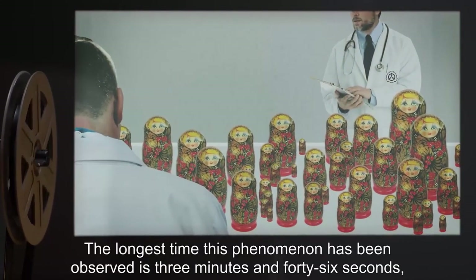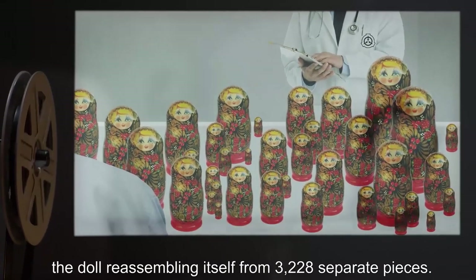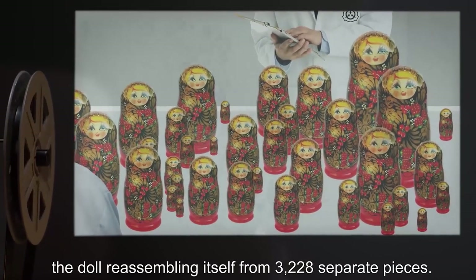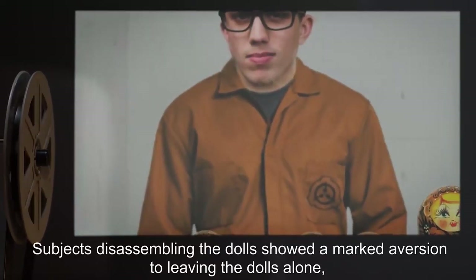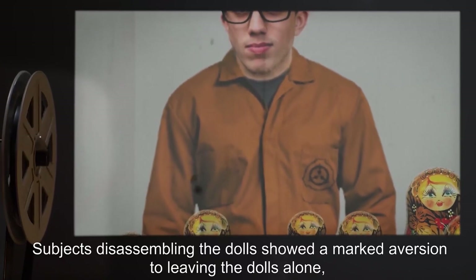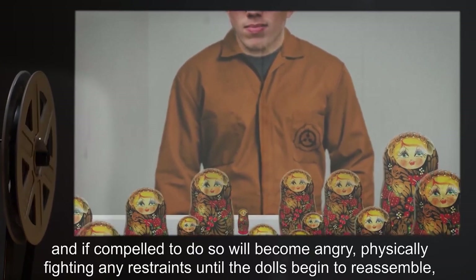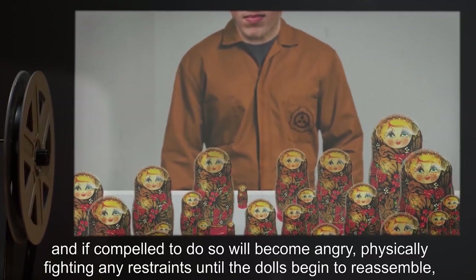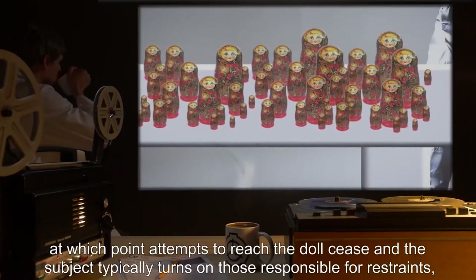The longest time this phenomenon has been observed is three minutes and 46 seconds, the doll reassembling itself from 3,228 separate pieces. Subjects disassembling the dolls showed a marked aversion to leaving the dolls alone, and if compelled to do so will become angry, physically fighting any restraints.